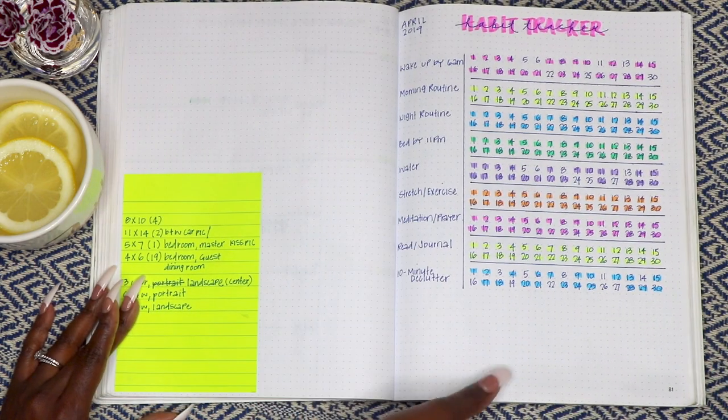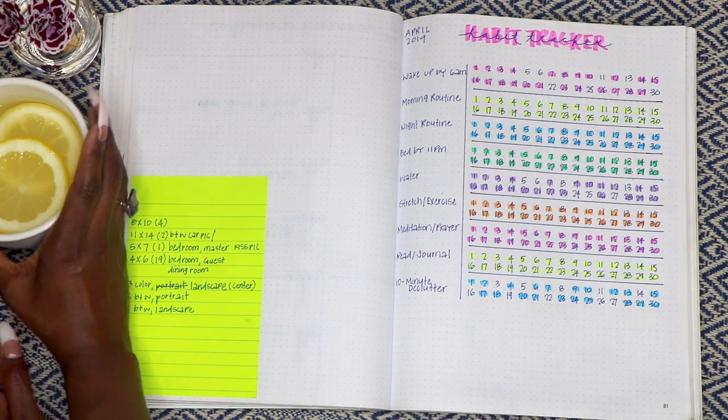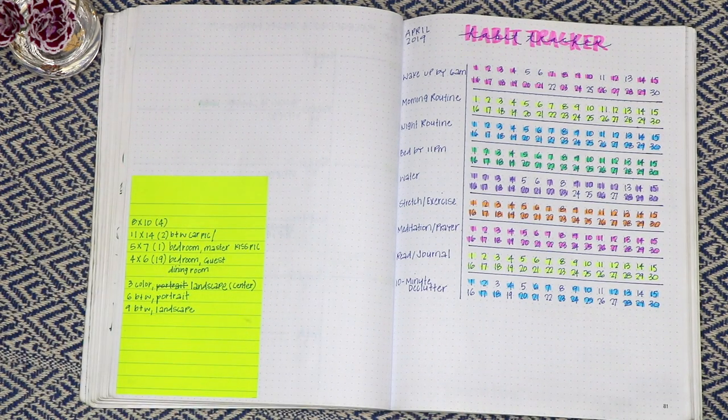Here is April's habit tracker. For this one I listed the habits and then numbered one through 30 for each day of the month. It's pretty to look at, but it took more time than some of the other layouts.